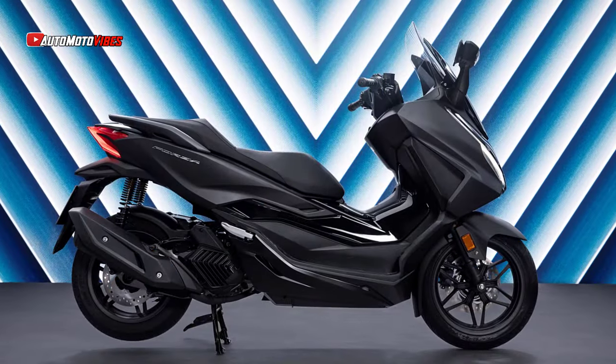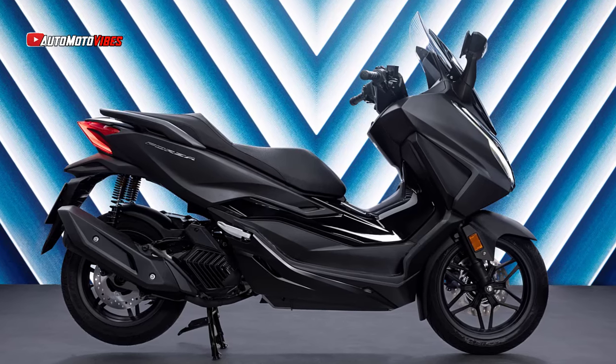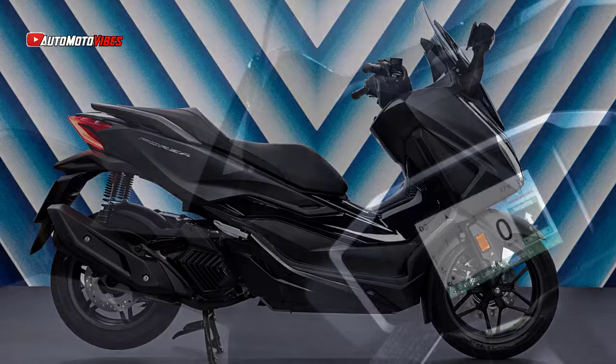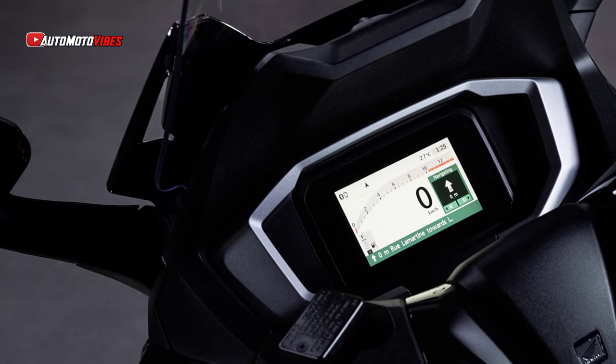For added confidence, the Forza 125 also features a 5-inch TFT display with Honda RoadSync, allowing riders to manage phone calls, music, and navigation on the go.